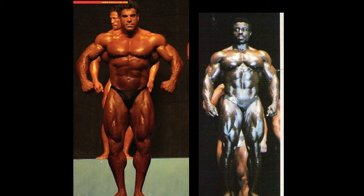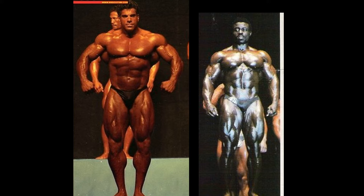Lou Ferrigno is just too much for Roy Callender here in this front relaxed position. This was never a great pose for poor little Roy, but he can open up and display some extra good poses — I am sure about that. How they compare against Lou Ferrigno we will soon see. But as of now, 1-0 for Big Louie.